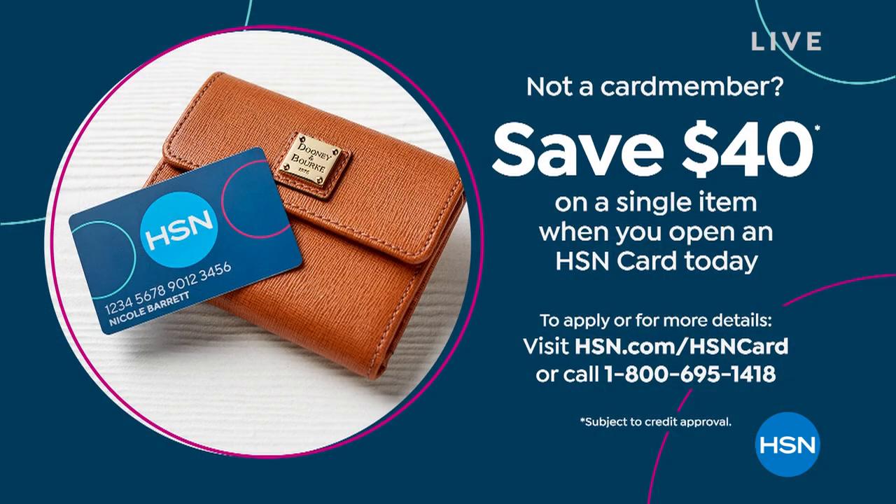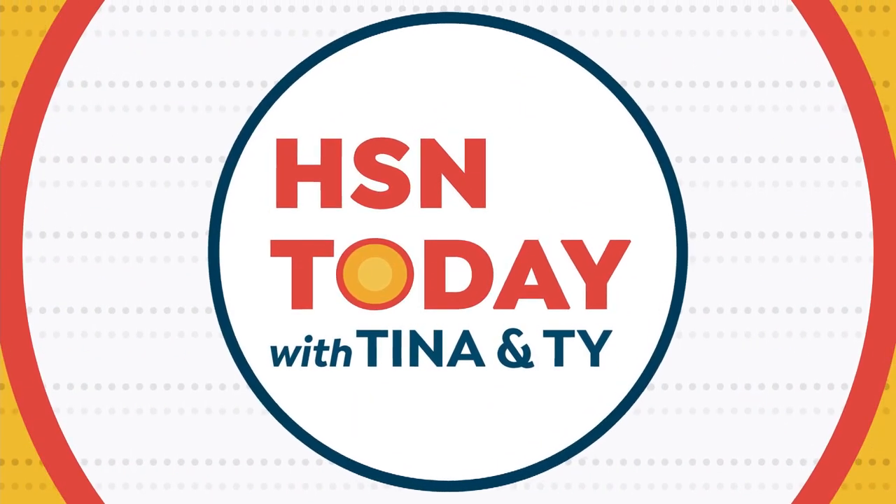Something I want to remind you right up here at the top: if you don't have the HSN card, today is your day. If you open up the HSN card — the phone number is right there on your screen, 1-800-695-1418, or you can do that at hsn.com. Today you will get $40 off your first single item purchase, $40 right into your account. That's like walking into a store and one of those greeters just hands you two $20 bills — that's basically what we're doing today.